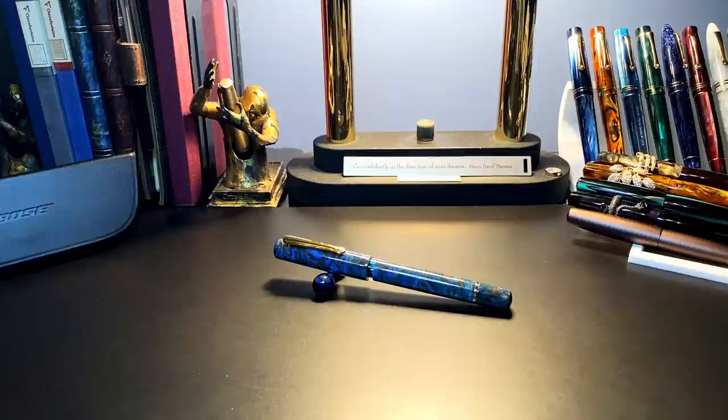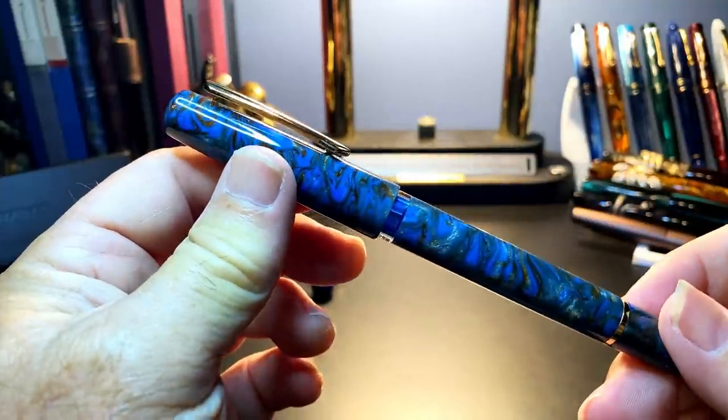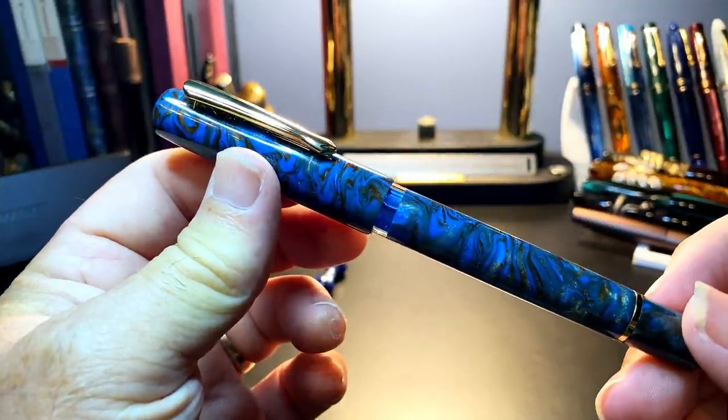Now I'd like to go over the parts and features of this pen, show some size comparisons and measurements, then provide a writing sample. After the writing sample, please stay tuned as I'll talk about what I like and what I don't like so much about this fountain pen.